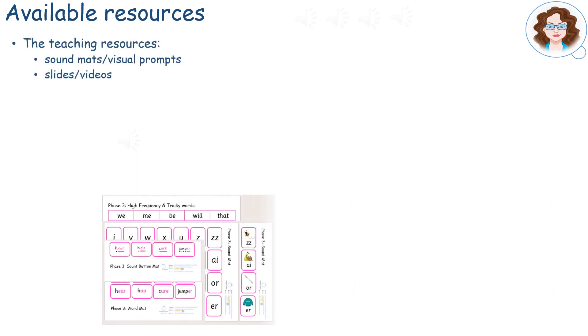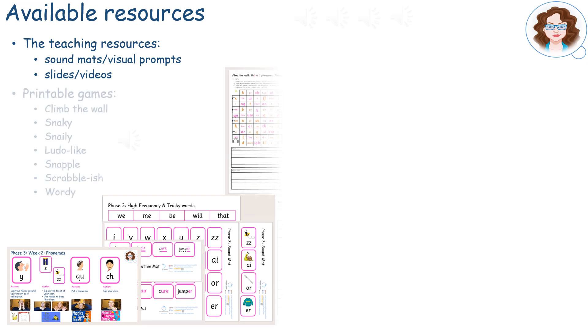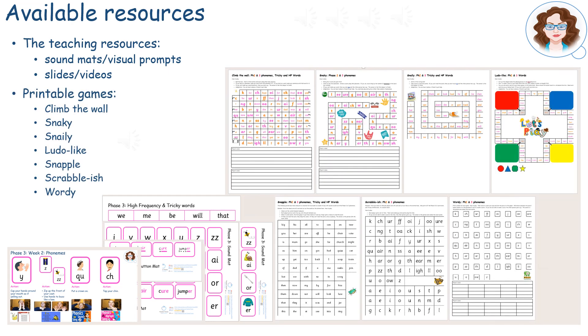The following resources are available to assist throughout the consolidation period. Teaching resources like sound mats, visual prompts and slides or videos can be used for overlearning. In addition to this, there are seven games which have been created to practise high-frequency and tricky words as well as the phonemes for Phases 2 and 3. These can be accessed on the Payhip Store.